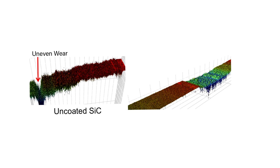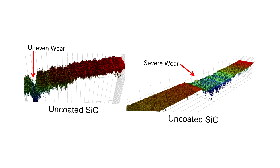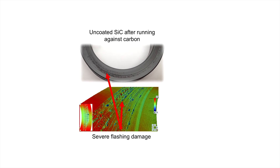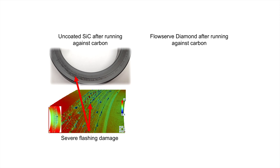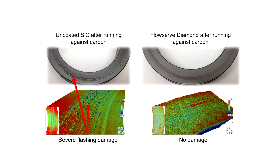The benefits of FlowServe diamond coatings are clearly seen in dry running pumps where traditional materials paired together result in high wear rates, uneven wear, and subsequently high leakage. When dealing with vaporizing fluids such as high temperature water or light hydrocarbons, FlowServe diamond coatings can completely eliminate pitting damage caused by rapid expansion of the process fluid between the running surfaces.